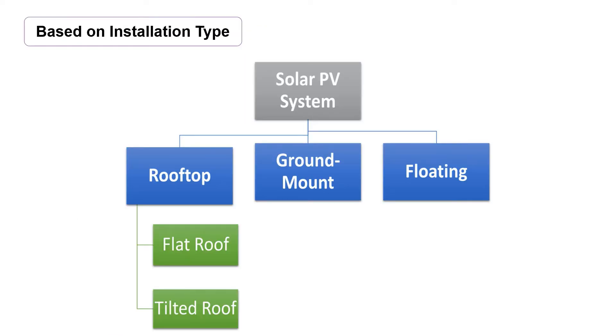Now, the last classification is based on installation type. We can categorize PV systems into three main domains. First is rooftop, second is ground mount type, and the last one is floating type. Rooftop again can be sub-categorized into many different types, but the major two types are flat roof type and tilted roof type.